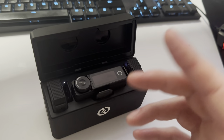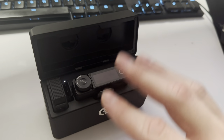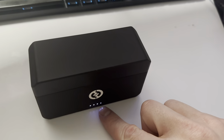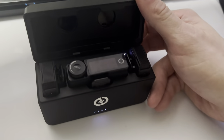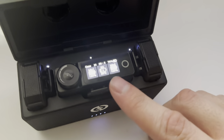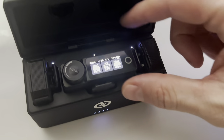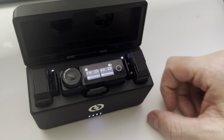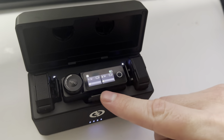The receiver — for whatever reason — the case right now, if you notice, it's got full charge. But when I came to check on the receiver this morning, it's got 20% battery.